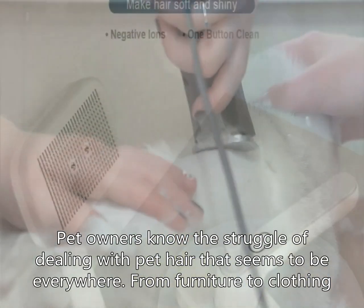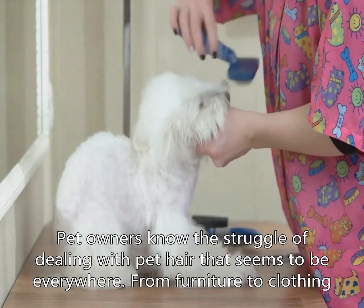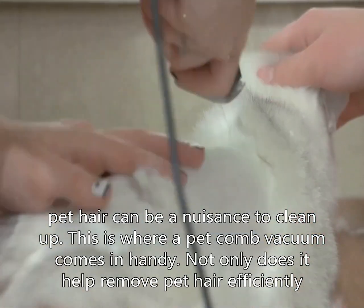Pet owners know the struggle of dealing with pet hair that seems to be everywhere. From furniture to clothing, pet hair can be a nuisance to clean up.